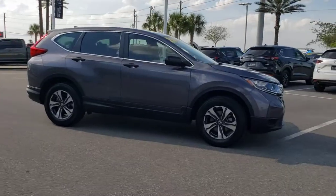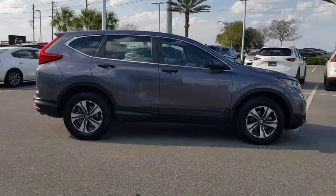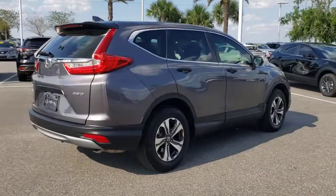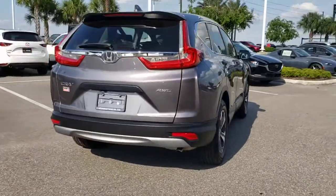Get into a car with value. 2018 Honda CR-V, with less than 35,000 miles on it. Take a closer look at this stylish and up-for-anything CR-V.